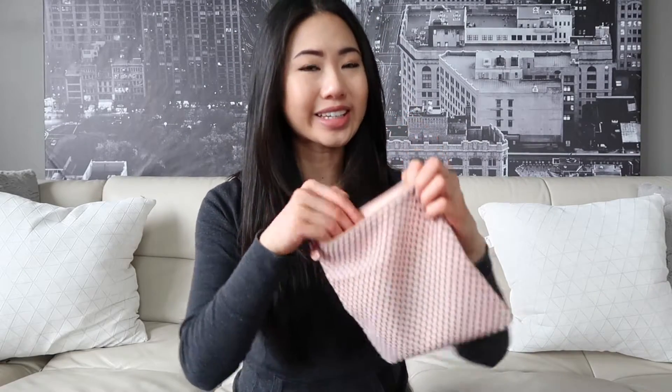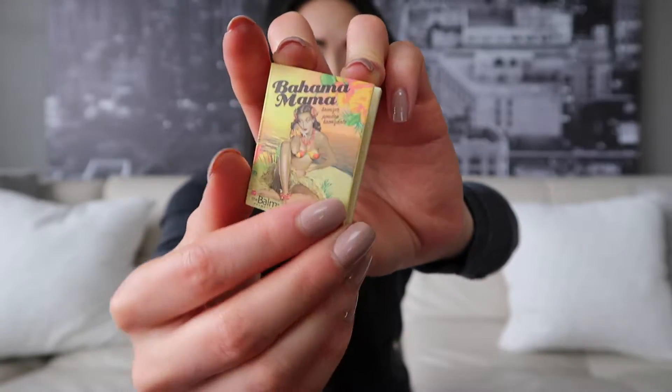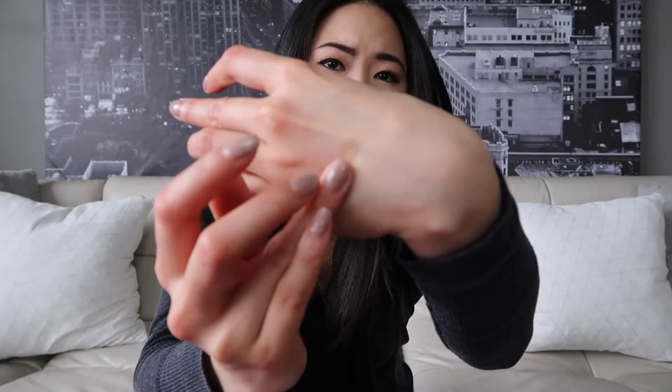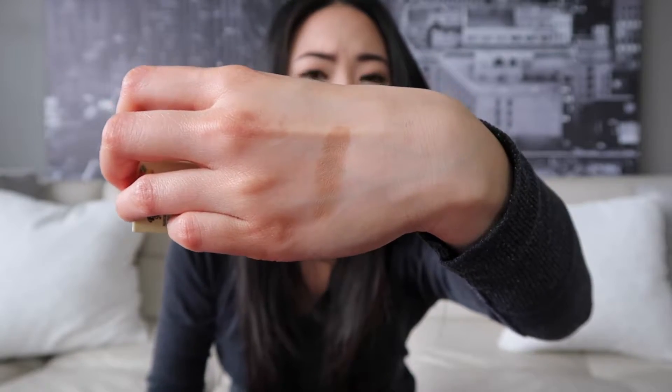Next in the bag is a Bahama Mama bronzer from The Balm, and you guys, I absolutely love The Balm cosmetics. This bronzer is a little bit lighter. It's a really nice color and I love that it's matte. It's very silky. I like that with this you have the chance to add shimmer on top if you want, but it's not in the product, so it gives you a little more control with your makeup. I do like this a lot — love this company and I'm so excited to use this.